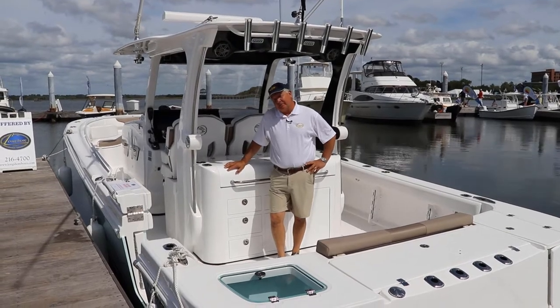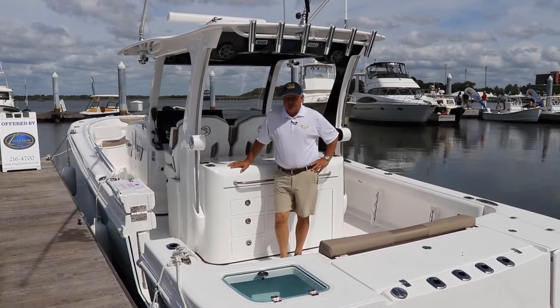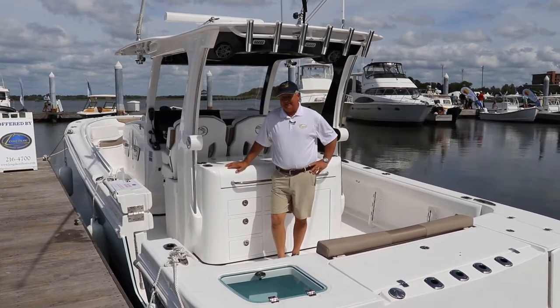Hi, my name is Tim Clark with Longshore Boats located in Charleston, South Carolina. Today I'm standing aboard this beautiful 2018 Edgewater 370cc.